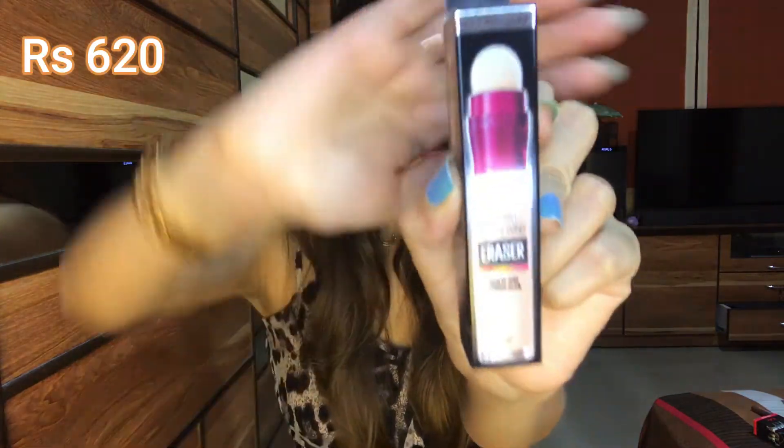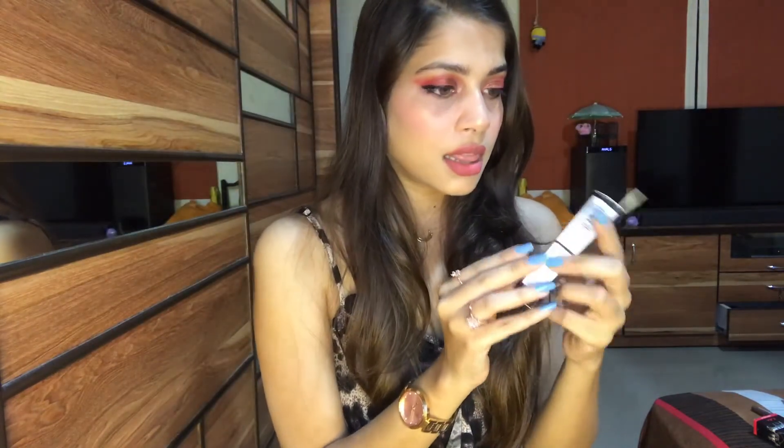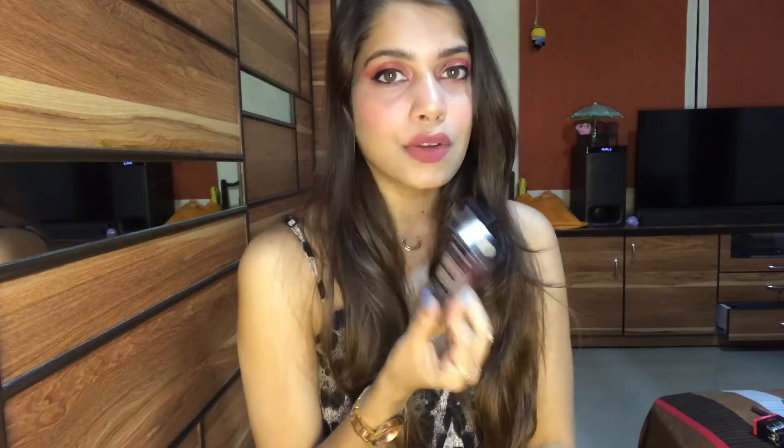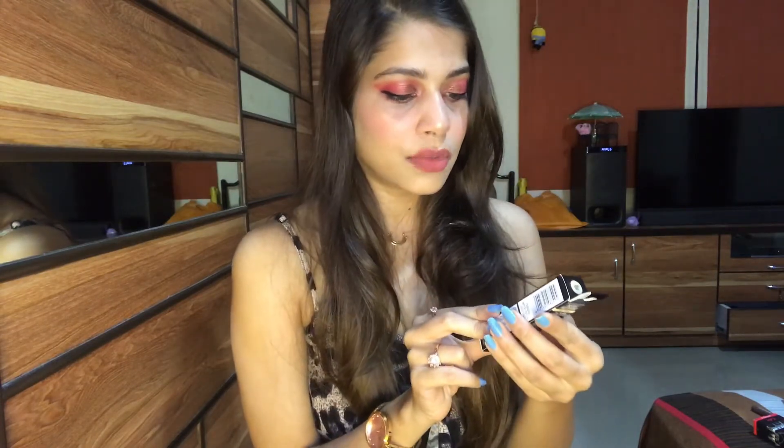The next thing I ordered is the Maybelline Instant Age Rewind Concealer in shade 120 Light. Compared to my skin tone, I wasn't sure how much it would match, but I've seen a lot of reviews and videos online and I thought that my skin tone would be the same shade, so I went ahead and ordered it.